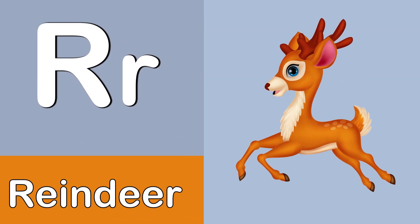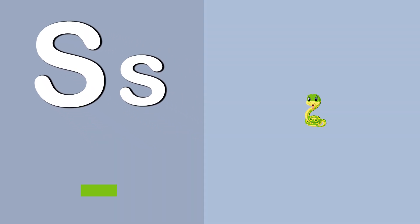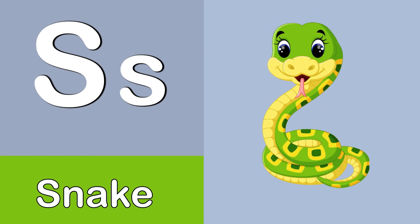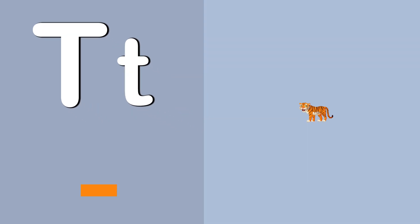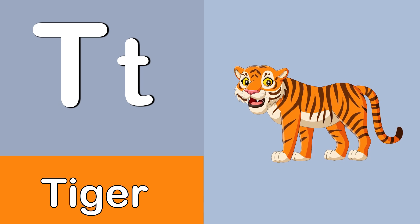R. Reindeer. Reindeer. S. Snake. Snake. T. Tiger. Tiger.